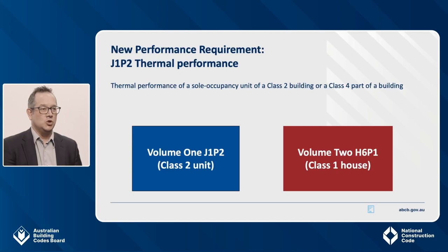The first of the new performance requirements is J1P2 and it relates to the building fabric of the sole occupancy unit. It mirrors performance requirement H6P1 for Class 1 buildings. Its objective is to ensure the fabric of a sole occupancy unit mitigates the impact of hot and cold weather. This will allow heating and cooling equipment to run more efficiently and improve occupant health and amenity, including during blackouts. The fabric of a sole occupancy unit includes the external roof, floor, opaque walls and glazing.